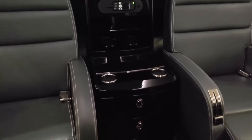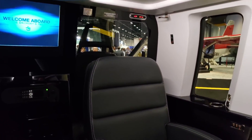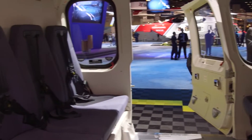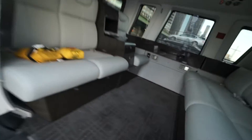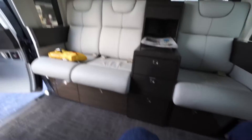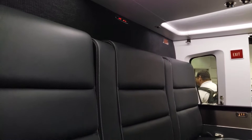Ensuring optimal thermal comfort, the S-76D is outfitted with a state-of-the-art environmental control system. An advanced HVAC system allows for both localized and general climate control, easily configurable to meet individual passenger preferences. Whether you're flying over the Arctic tundra or through a tropical rainforest, the cabin will maintain a stable and comfortable temperature.